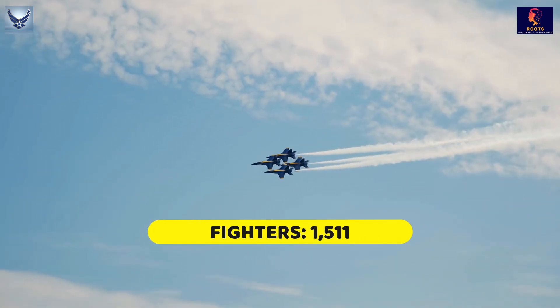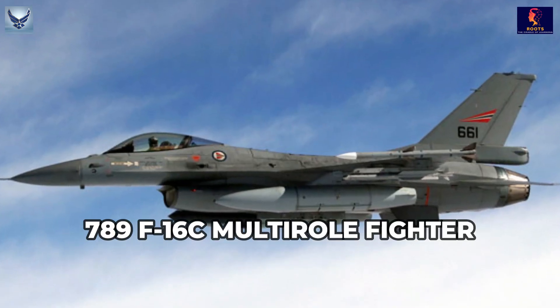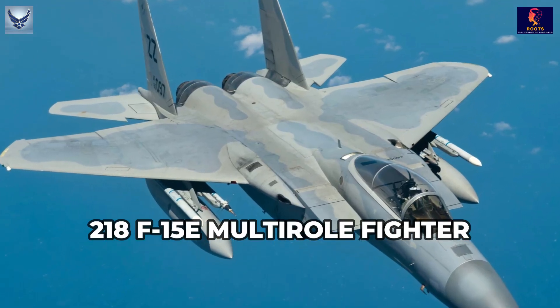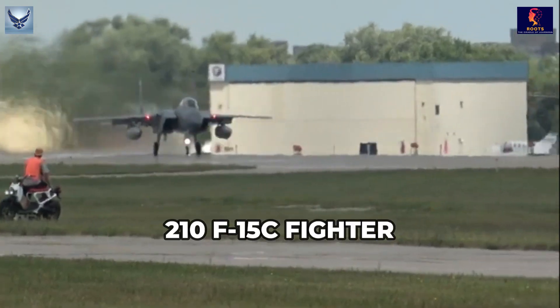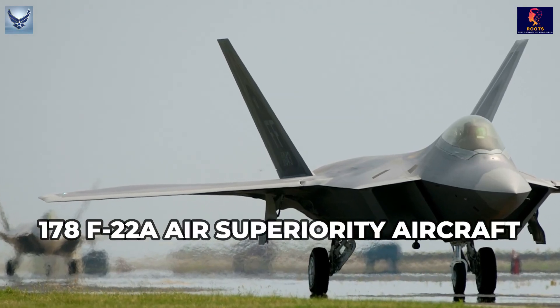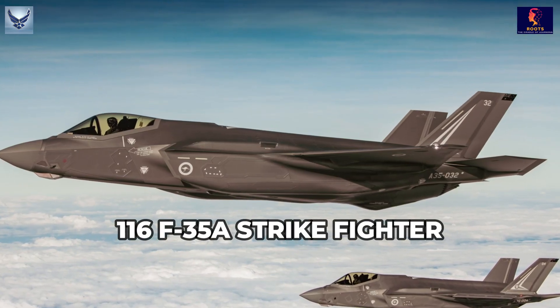Fighters: 1,511. 789 F-16C Multirole Fighter. 218 F-15E Multirole Fighter. 210 F-15C Fighter. 178 F-22, an Air Superiority Aircraft. 116 F-35, a Strike Fighter.